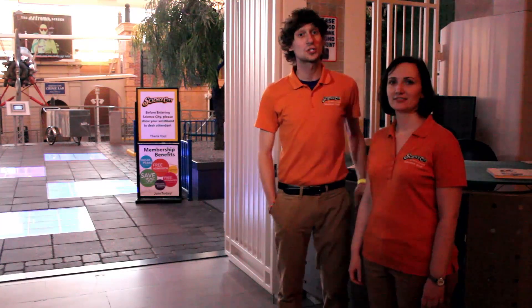Welcome to Kansas City Science Center — Science City. I'm Sherry. I'm Chris. Let's show you around.